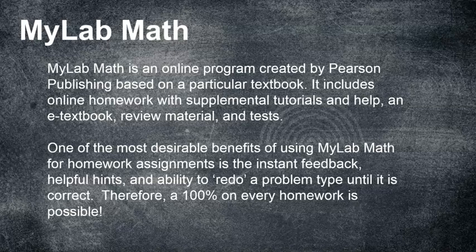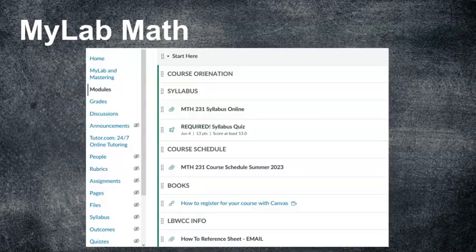To get logged into MyLabMath, you have two options for purchasing the code: through the LBWCC bookstore or online. Purchasing online is cheaper — right now it's $74.99 plus tax. The bookstore charges a surcharge. To purchase online, first go to the modules page in Canvas and click under 'Books' on 'How to register for your course in Canvas' — it's a short video that tells you exactly what to do.